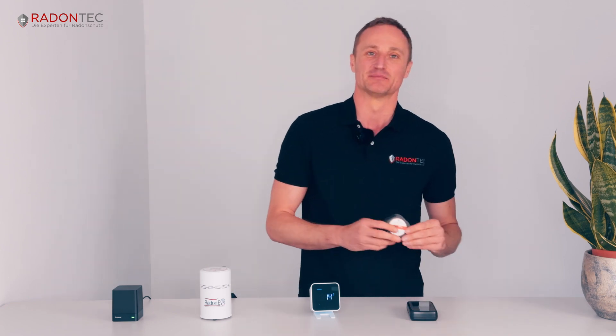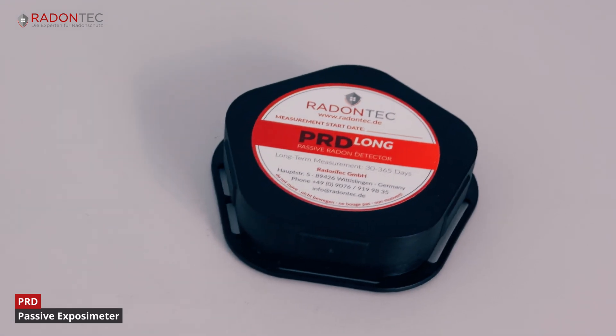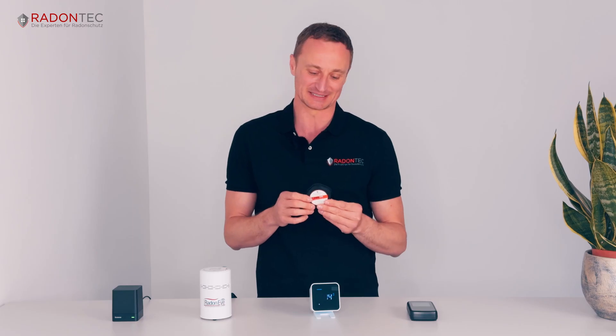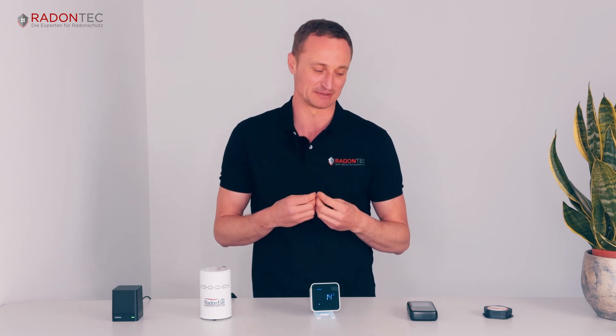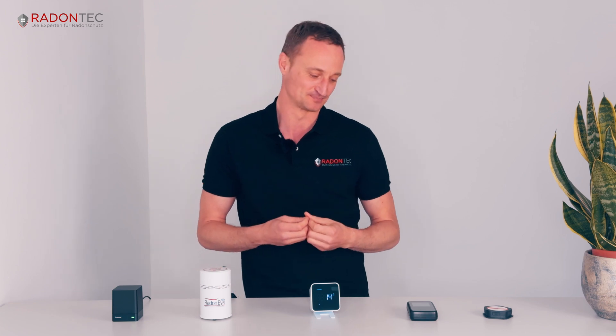We start with what are called passive exposimeters. This is actually a radon measurement as it was done 10 years ago, when there were no really good electronic radon meters. This is a passive measurement — the can is left in one place for a year. There is a little analog chip inside that is exposed to radon. Then you send the can to a lab and you get a yearly average. The disadvantages are that you only get a yearly average, you don't know the individual fluctuations, the dosimeter can only be used once, and during the measurement you have no idea how high the actual radon levels are. You have to wait a year, which is why we no longer recommend this type of measurement.